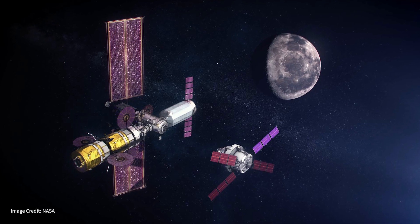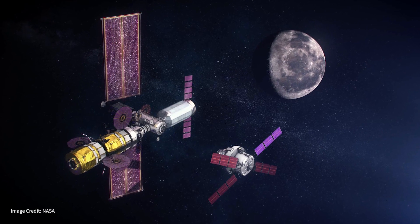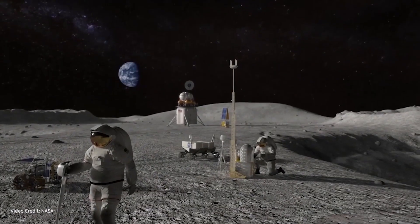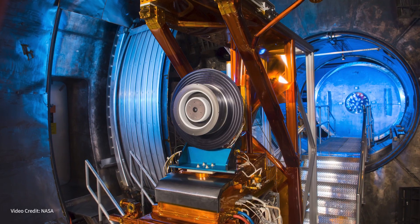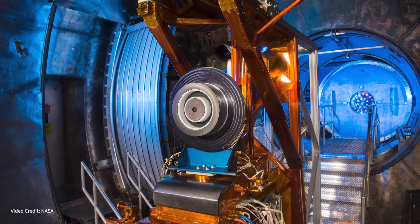The Gateway Project is basically part of the program Artemis, which is supposed to return human presence to the moon. It's going to host the most powerful Hall thruster to ever fly in space. And so we want to understand what is the energy and the density of that plasma that's coming out, and be able to predict the erosion. And that is the job of the plasma diagnostics package.